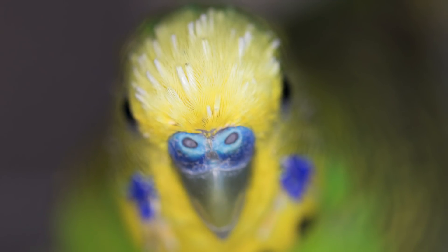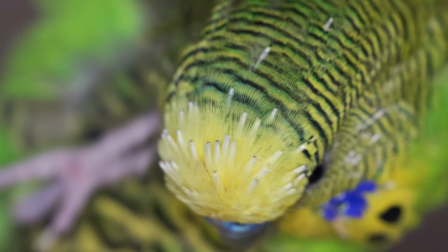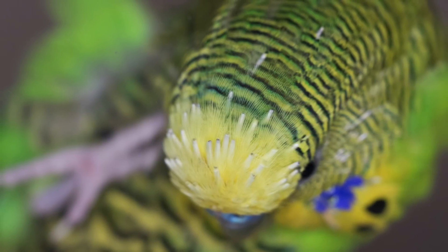As a new bird owner, you may have been startled to see feathers at the bottom of your bird's cage, or you may have been alarmed to see their head covered in these pokey white objects. Those pokey white objects are called pin feathers, and they are simply a new feather growing in.